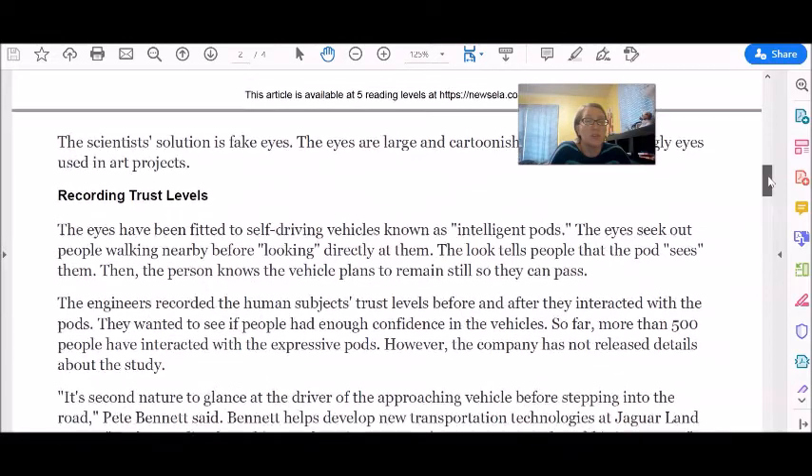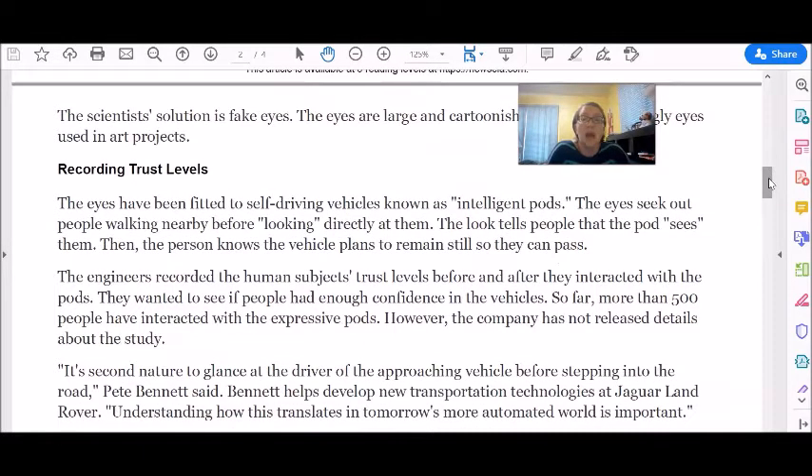Recording Trust Levels. The eyes have been fitted to self-driving vehicles known as intelligent pods. The eyes seek out people walking nearby before looking directly at them. The look tells people that the pod sees them — then the person knows the vehicle plans to remain still so they can pass.